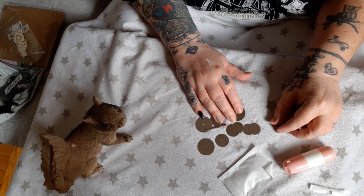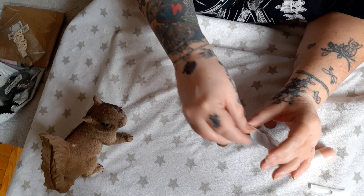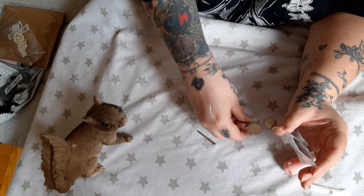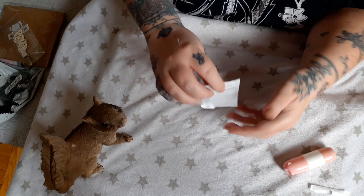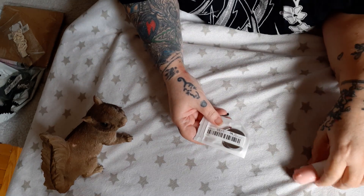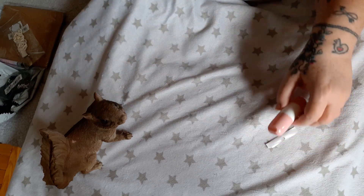Saw blades for a rotary tool or a drill. With the bracelet helpers that I'm making, I need to cut chopsticks and small wooden dowels. And with the other crafts that I do, I need to cut walnut shells. The blades that came with my rotary tool don't work that well, so I ordered these and they look nice and sturdy. I'll give you an update when I've tried them.